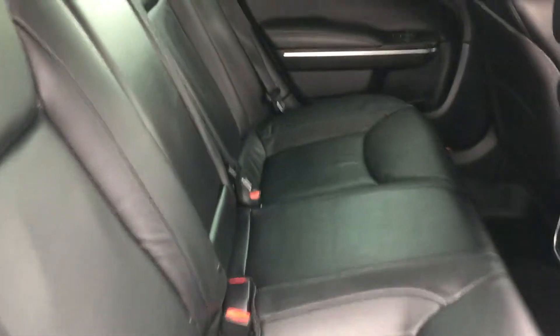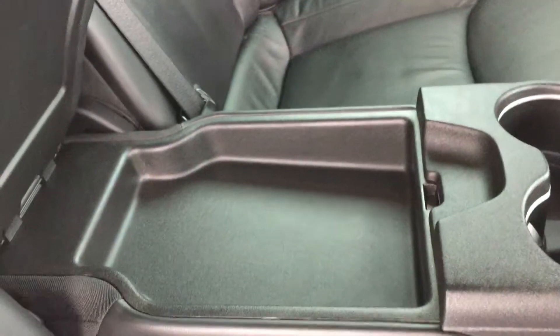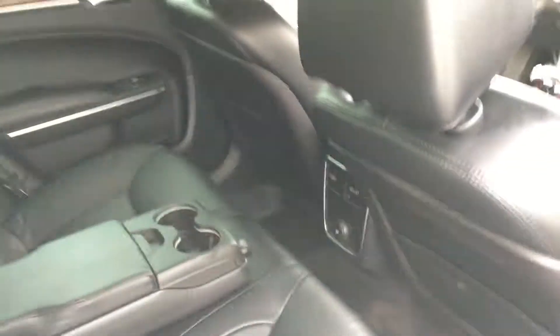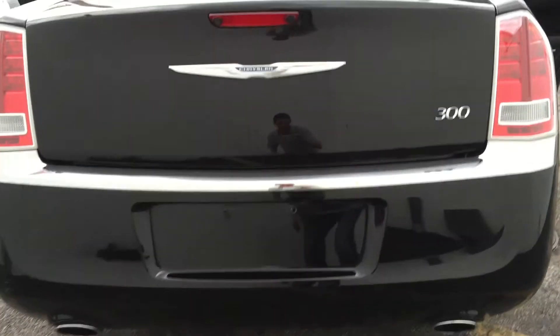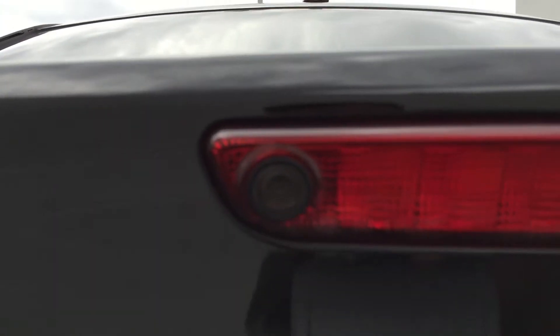The seats in the back are in great shape. You have your rear center armrest with cup holders and a little mini storage, rear vents, and dual exhaust. It does have a backup camera.